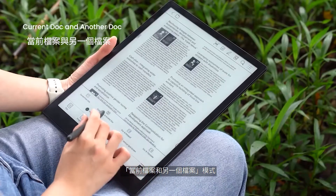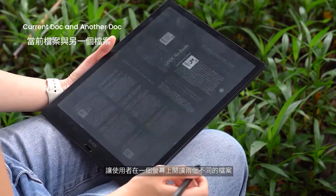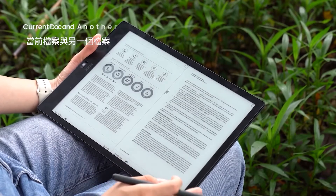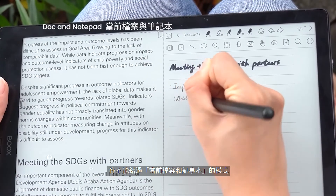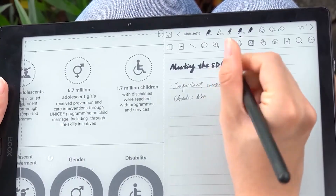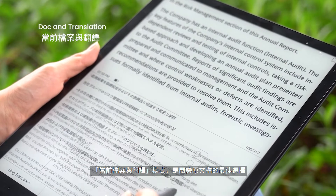The 'current doc and another doc' mode also allows you to read two different files on one screen. If you like taking notes while reading a book, you cannot miss out on the 'doc and notepad' mode. The last option, 'doc and translation,' is ideal for reading files in foreign languages.